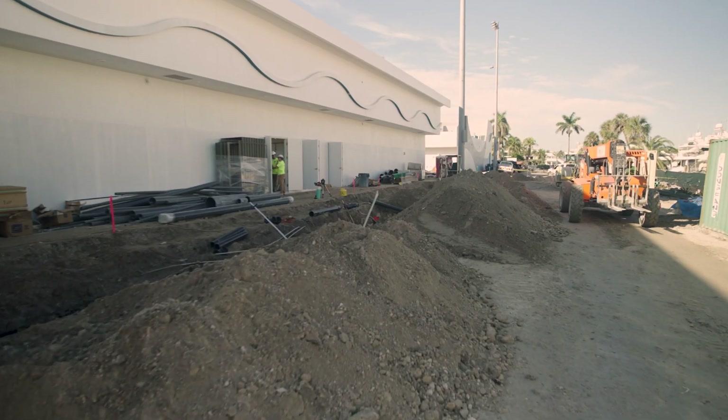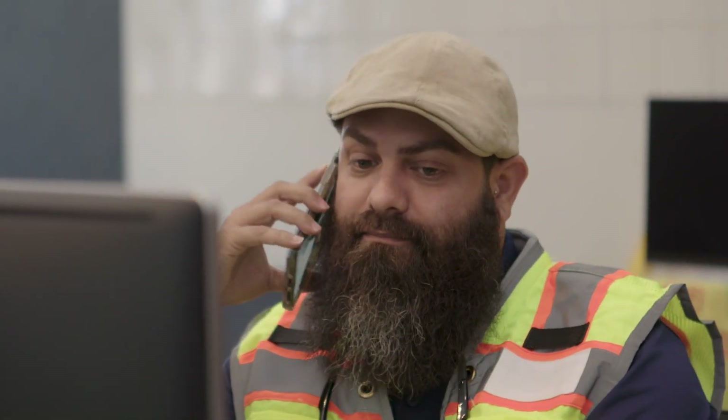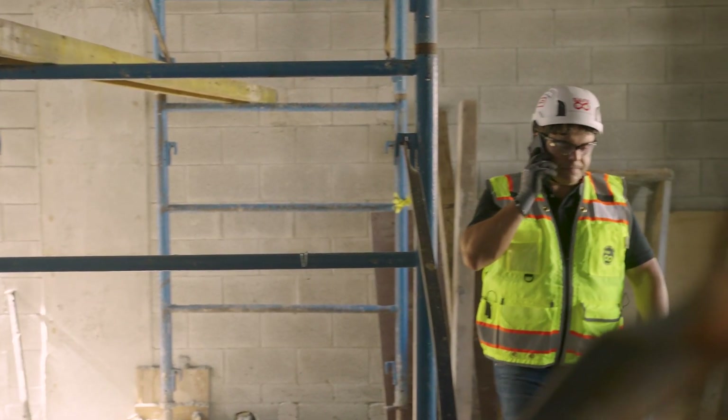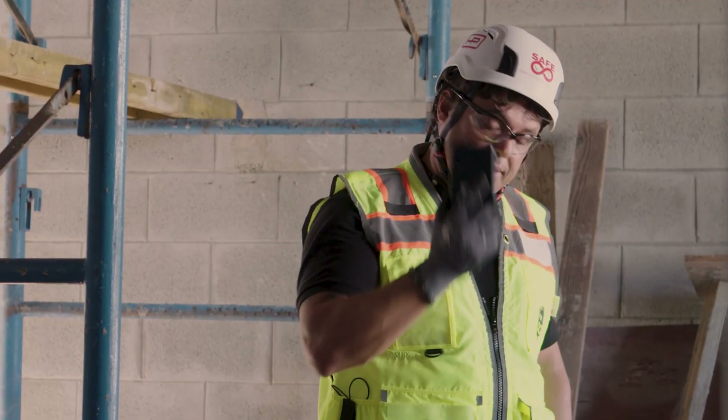Whenever we need to determine the site's progress, we can just give Rob a call. Rob is always keeping track of the activities on site, and we can reach him anytime to get updates.